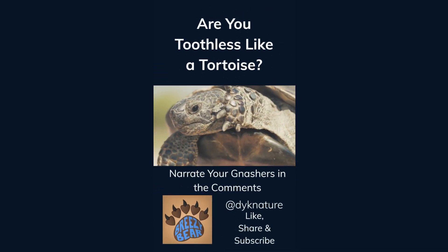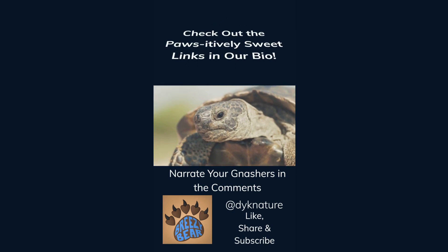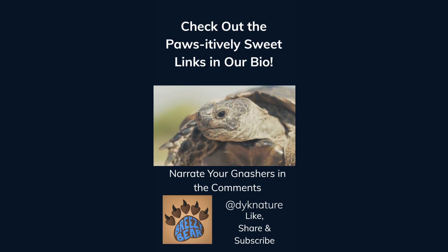Are you toothless like a tortoise? Narrate your gnashers in the comments. Like, share, and subscribe for more facts, and check out the affiliate links in our bio. We think you'll find them positively sweet.